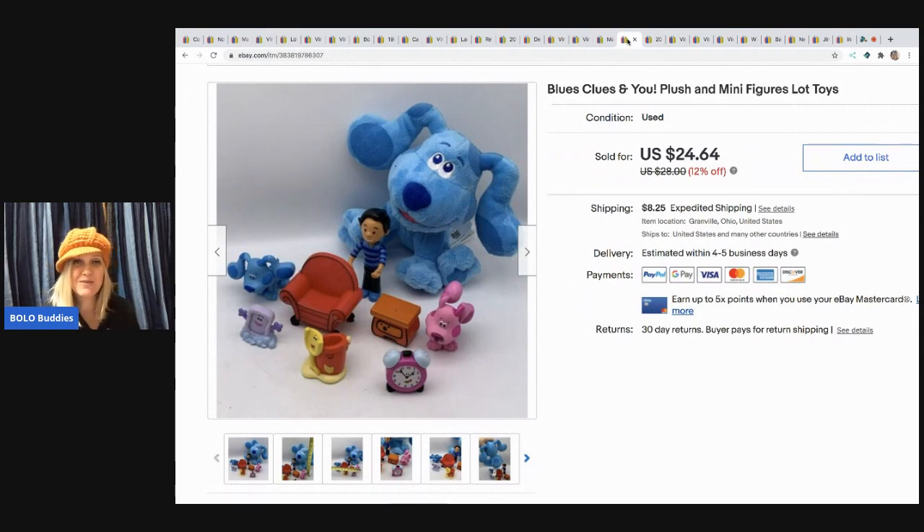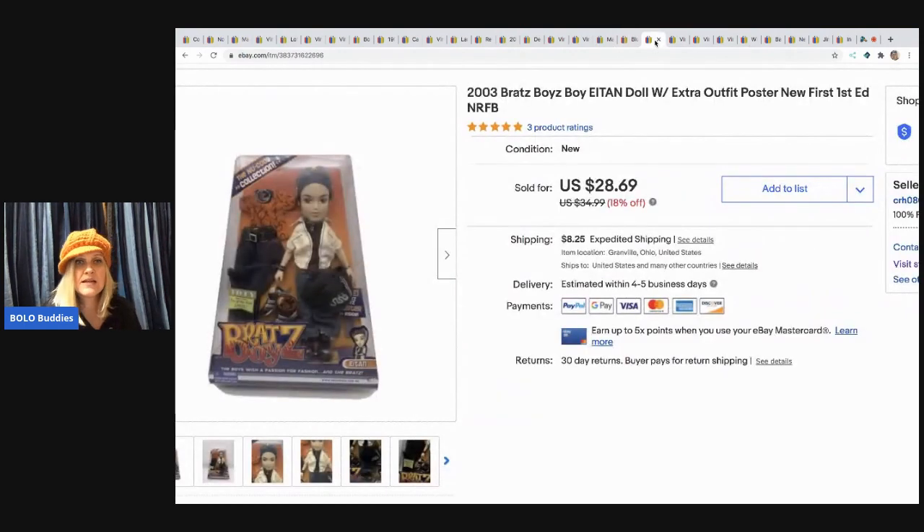The next items are these Blues Clues and You plush and minifigures. They came from a Facebook Marketplace pickup — I was in the mood to look and got a crazy good deal on a bunch of toys. I had no idea how good the deal was until I came home and looked up comps. Someone was cleaning out their kids' toys. I sold this for $20 and the buyer paid shipping.